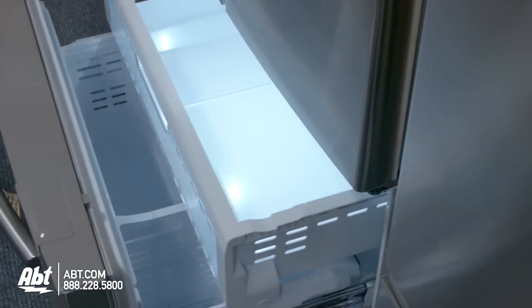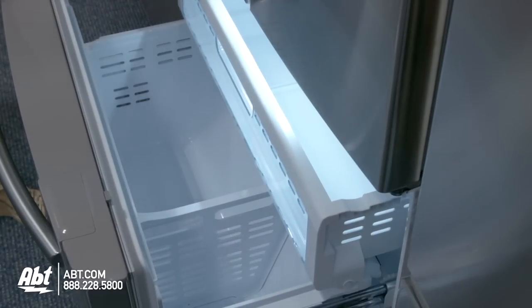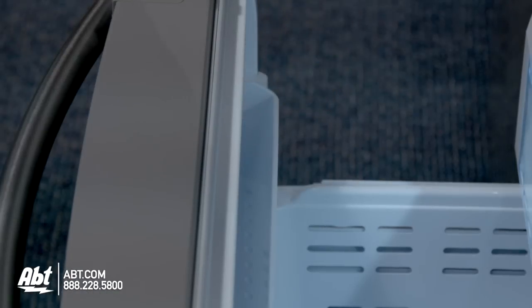In the freezer is one full-size freezer drawer, one full-size freezer basket with divider bar, and one tilting storage shelf.